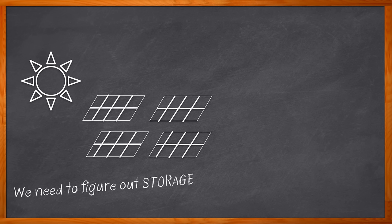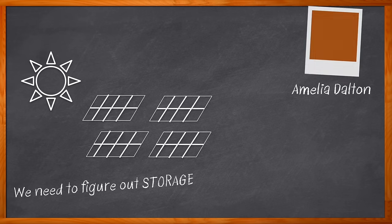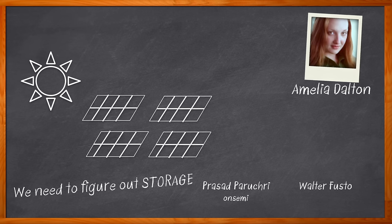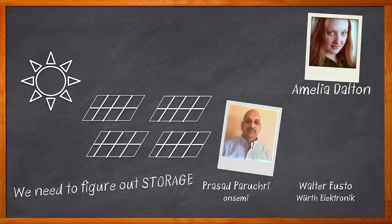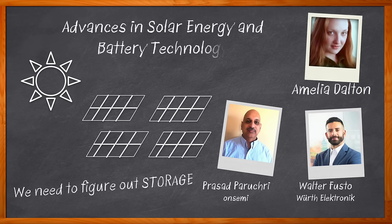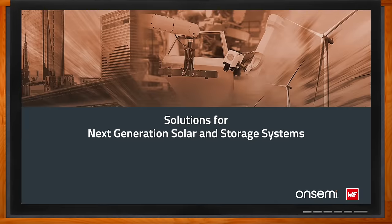To keep pace with advancements in solar energy, we need to further innovate in our energy storage systems as well. Hi, I'm Amelia Dalton, host of Chalk Talk. Passive components will play an important role in the next generation of solar and energy storage systems. In this episode, Prasad Parachuri from OnSemi and Walter Fusto from Würth Electronic and I explore trends, challenges, and solutions in solar and energy storage systems, as well as EMI considerations, battery management systems, and how passive components can make all the difference.